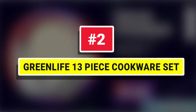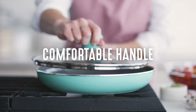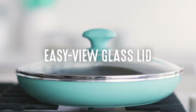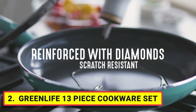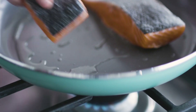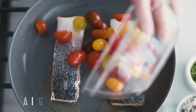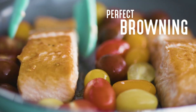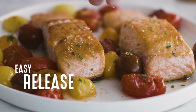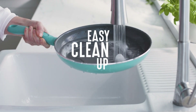Number 2: Green Life 13-Piece Cookware Set. Make your kitchen sparkle with a high-performance set that's as durable as it is dependable. Our healthy ceramic non-stick coating releases even the stickiest foods effortlessly and wipes clean in seconds, with no soaking or scrubbing required. From supper to snacks, this collection features diamond-reinforced ceramic non-stick coating — a powerful upgrade with serious cooking power and easy non-stick release.